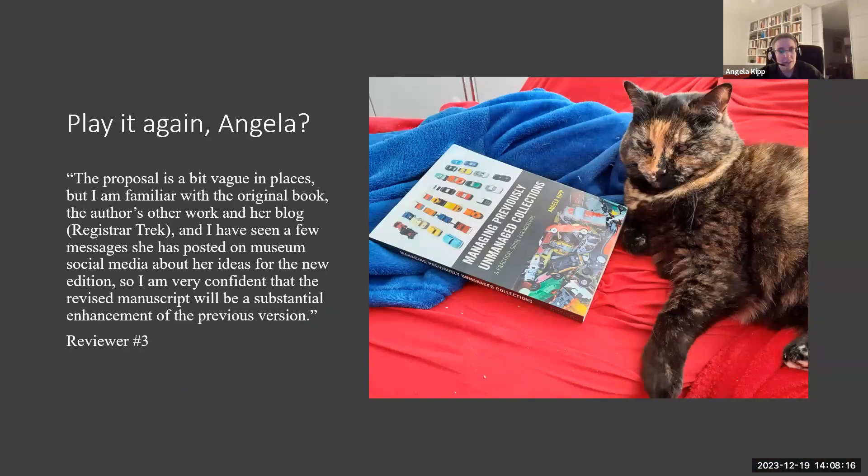One reviewer's feedback was my favorite. They said: 'The proposal is a bit vague in places, but I'm familiar with the original book, and I have seen a few messages she has posted on museum social media about her ideas for the new edition. So I'm very confident that the revised manuscript will be a substantial enhancement of the previous version.' Well, that's great — though at that point I really wasn't that confident it would be what the reviewer described. But reviewer three, whoever it is, I love reviewer three — they had all this confidence in me that I could pull it off.